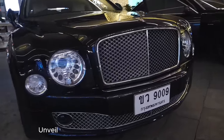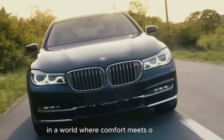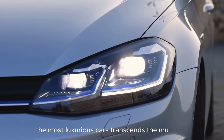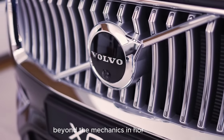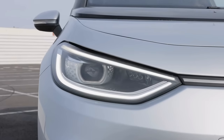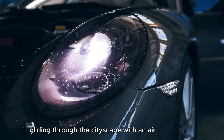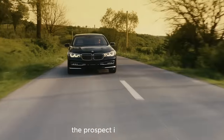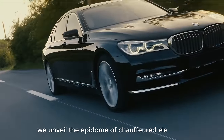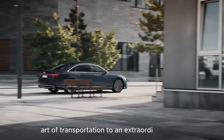Luxurious Rides, unveiling the epitome of chauffeured elegance. In a world where comfort meets opulence, the allure of being chauffeured in the most luxurious cars transcends the mundane. Beyond the mechanics and horsepower, these automotive marvels redefine the very essence of sophistication. Picture yourself reclining in the plush cocoon of extravagance, gliding through the cityscape with an air of grandeur. We unveil the most luxurious cars that elevate the art of transportation to an extraordinary level.